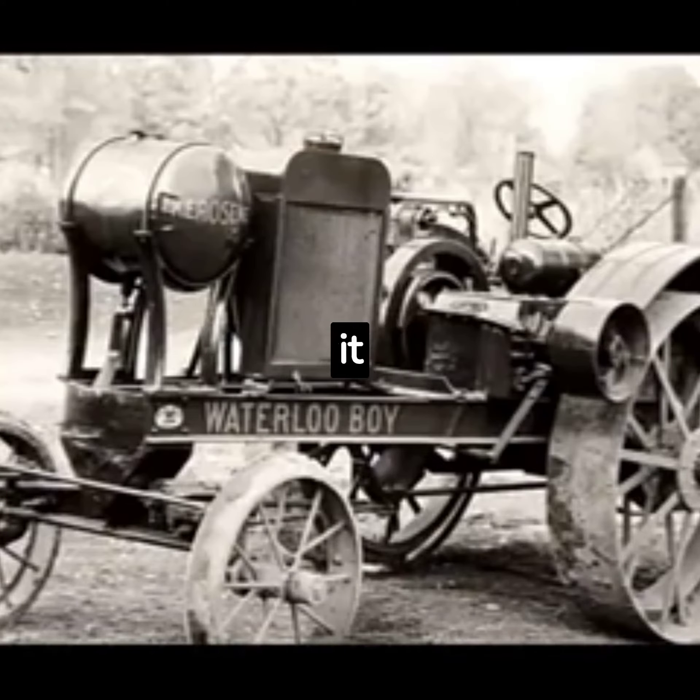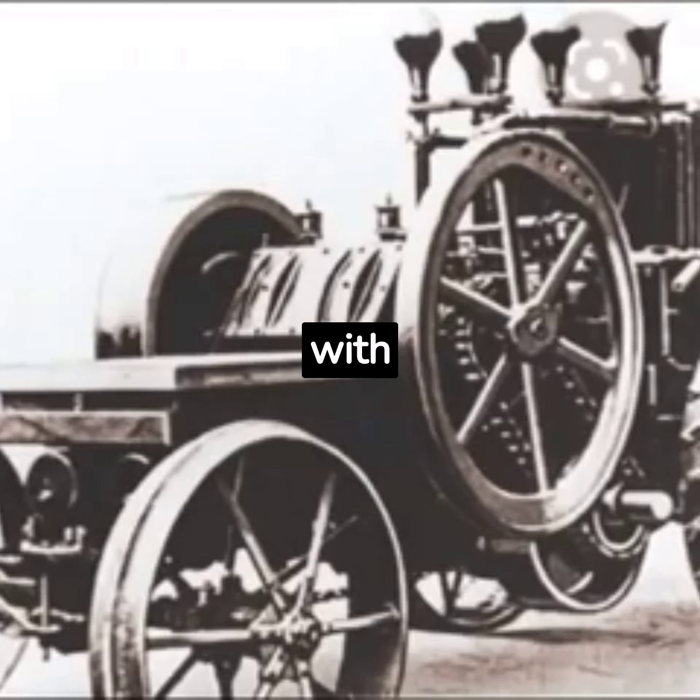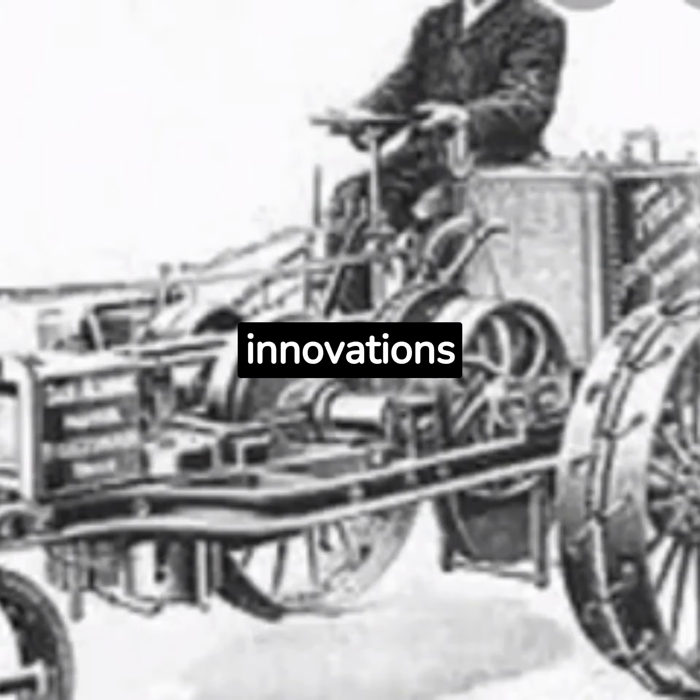The Second World War brought with it a surge of technological advancements. Tractors were no exception, with new features like hydraulic lifts and power take-off systems becoming standard. These innovations greatly expanded the range of tasks a tractor could perform.